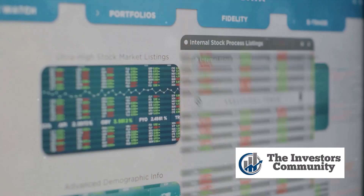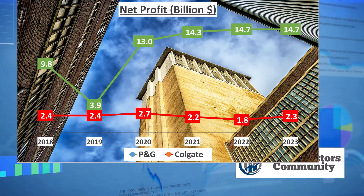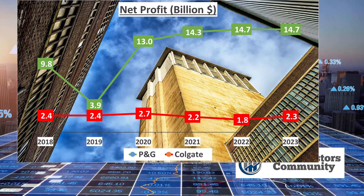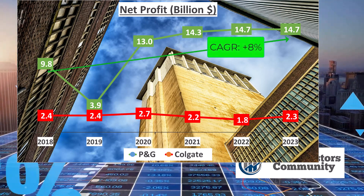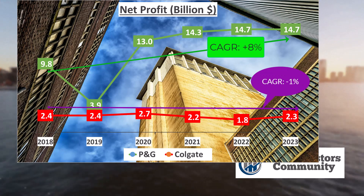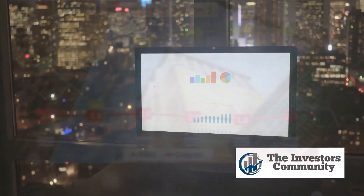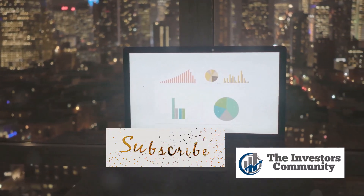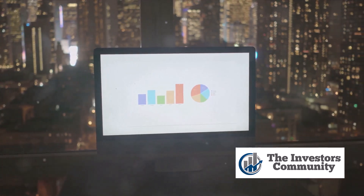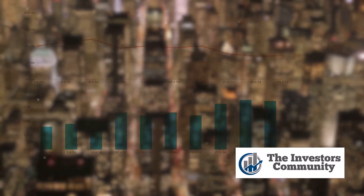Now let's discuss the net profits. In 2023, P&G's net profit was $14.7 billion, while Colgate's net profit was $2.3 billion. These numbers show that P&G made substantially more profit than Colgate in that year. However, it's also important to consider the growth rates of these profits over the past five years. From 2018 to 2023, P&G's net profit grew at a compound annual growth rate of 8%. On the other hand, Colgate's net profit saw a decrease in growth, with a compound annual growth rate of negative 1%. This indicates that P&G has been more successful in increasing its profits over this time period. In summary, while both companies are profitable, they exhibit different profit margins and growth rates. P&G has a lower gross profit margin than Colgate but a higher net profit margin, and P&G has seen a steady increase in its net profit over the past five years, while Colgate's net profit growth has declined.